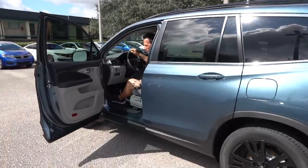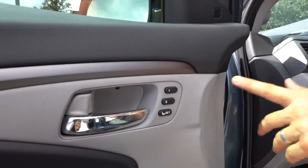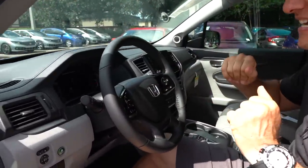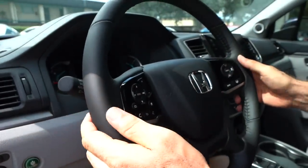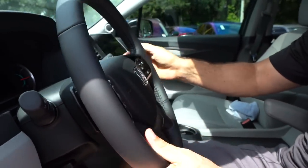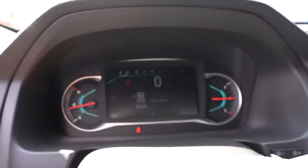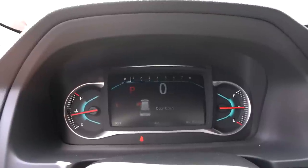Ready for takeoff in the Pilot. You do have two memory seat settings, which is nice, and easy-to-reach power seat controls. Same steering wheel, and you're going to get all that Honda Sensing technology. Do like the leather. You do have paddles if you want to shift up and down that nine-speed automatic transmission. All digital in the center — you are going to have that tachometer, speedometer, and then you have an analog coolant and fuel gauge, which is a nice touch.